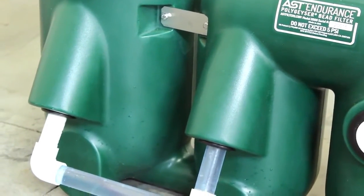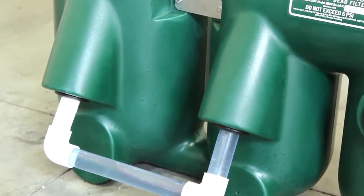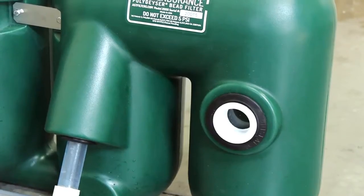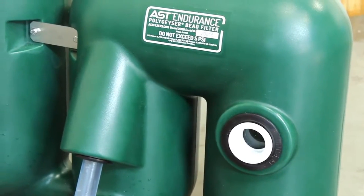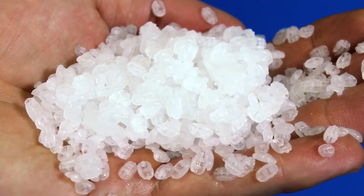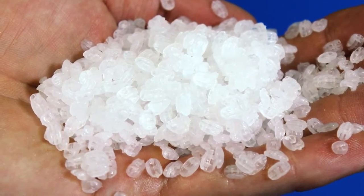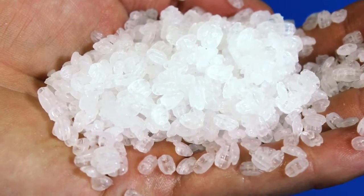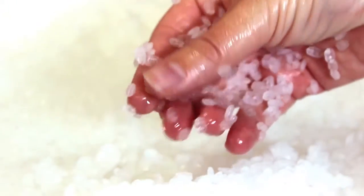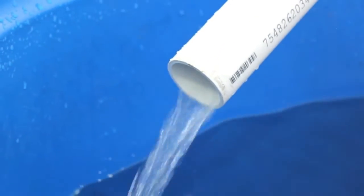An elegant, simple design with no moving internal parts, combined with bead media that never needs to be replaced, contributes to the Endurance unit's low operating cost and trouble-free operation. Like all AST Polygeyser filters, the Endurance harnesses the filtration power of our enhanced bead media. The bead media captures solids while also providing biofiltration, all in one filter unit delivering crystal clear water.